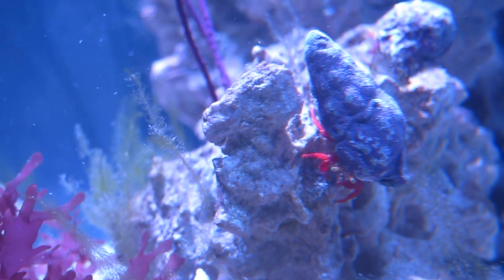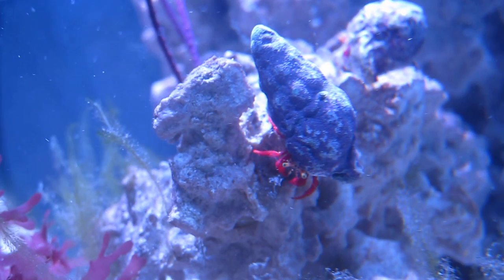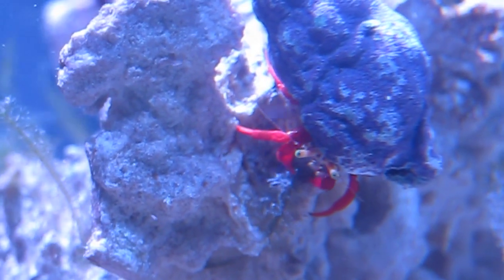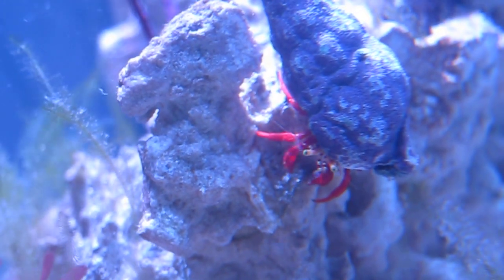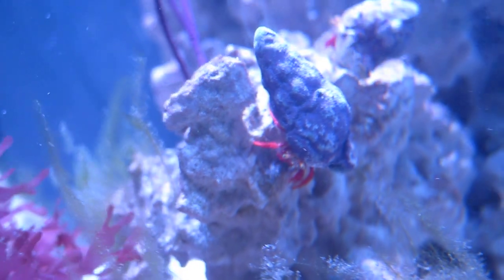Check this out - look at this scarlet hermit working hard, plugging away at a strand of green algae right here. In my 45-gallon tank I've got about six of these guys, although to be honest they're not really making a big dent like all these guys right here.